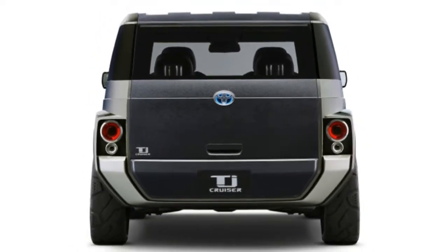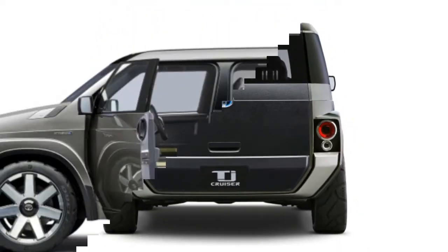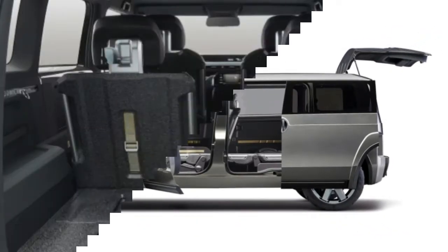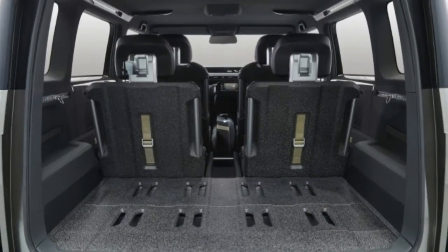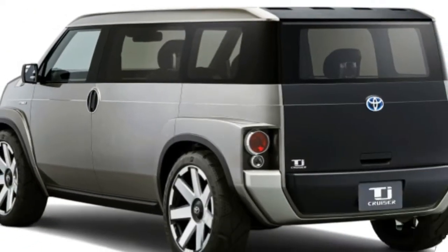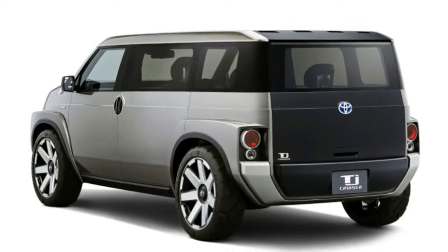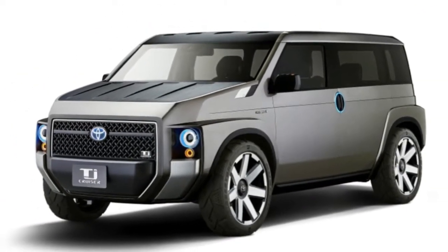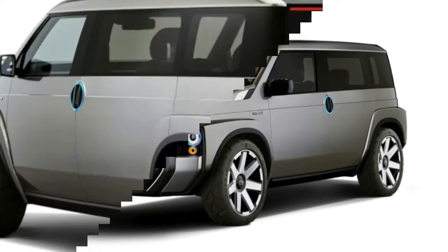Toyota says that TJ stands for Toolbox and Joy. We have no doubt that the TJ Cruiser fulfills its mission as a miniature toolbox, but we'd want to slide behind the wheel before rendering any judgment on how much joy it offers. Japanese consumers will find out once the TJ hits the streets, but there's no word as of yet on US availability — we wouldn't count on it.